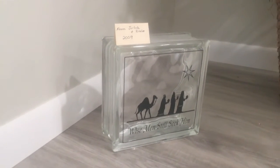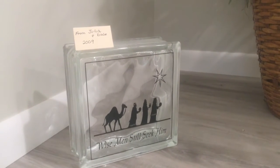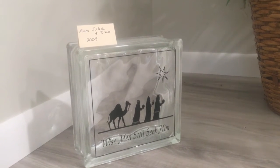In 2009, Julia made this one. I love it — 'Wise men still seek him.' It's something that you can put on the floor or anywhere in your home. I thought it was lovely.